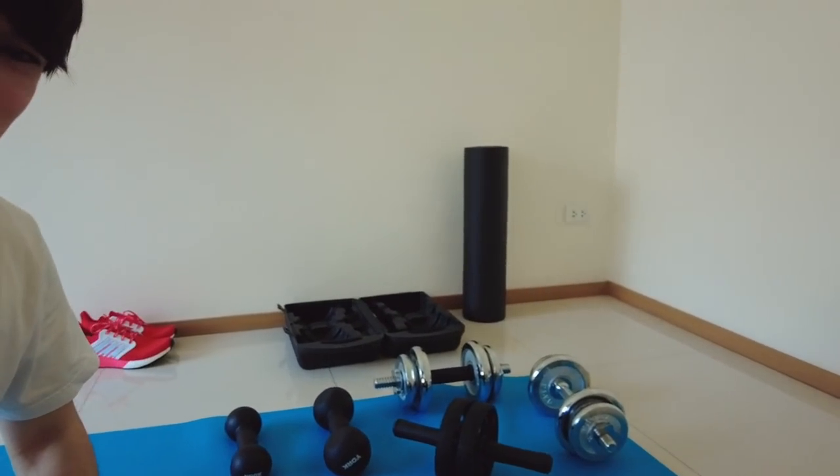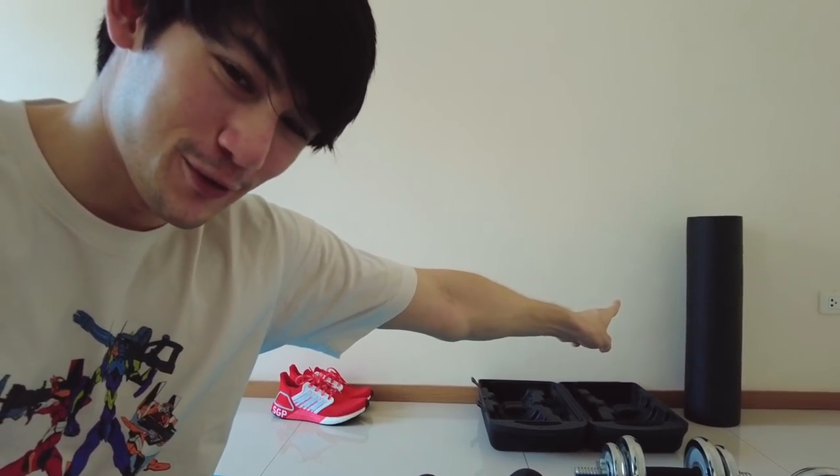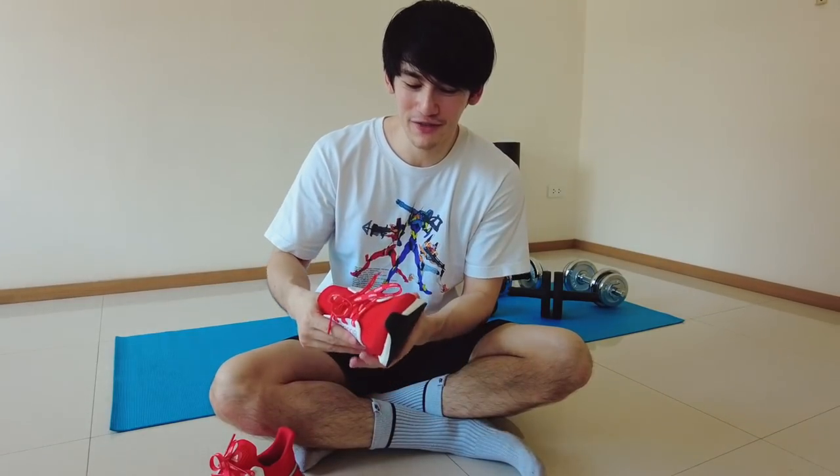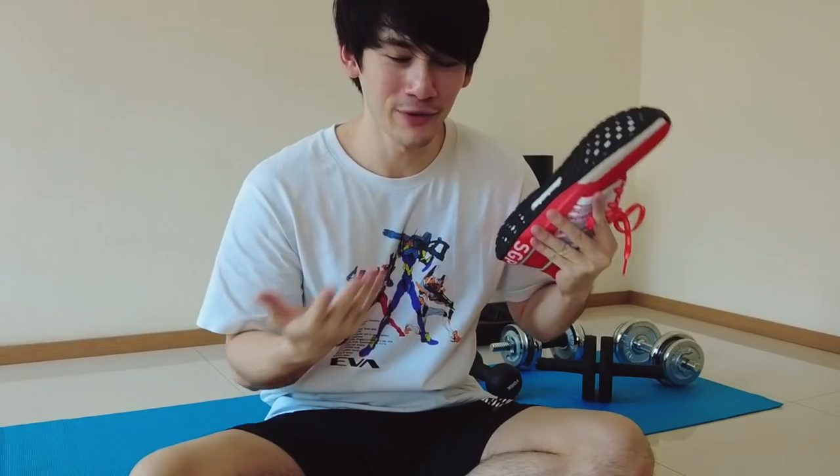So here we are at my workout area. We have some basic equipment: dumbbells, an ab wheel, and a foam roller. Over on this side I have a bench. As well as putting on socks, I also like to put on shoes when I work out. Just so you know, these shoes have never actually been worn outside before, so just in case you're worried I was making the house dirty — they're clean.